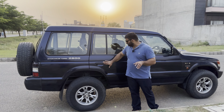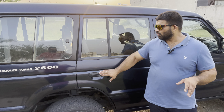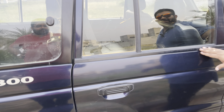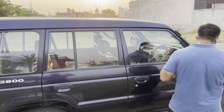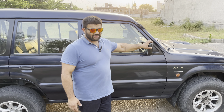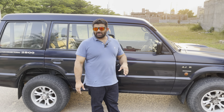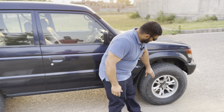The door handles — on the GLX these came in a chrome finish — are all black here, no chrome. The upmarket feel they advertise is not there. Same with the wing mirrors: they don't have a chrome finish either. Pajero used to be famous for chrome, so there's clearly a lot of cost cutting going on with this GL spec.